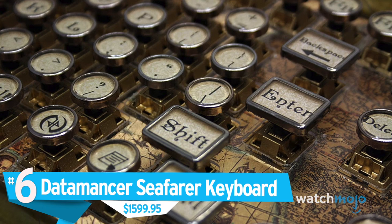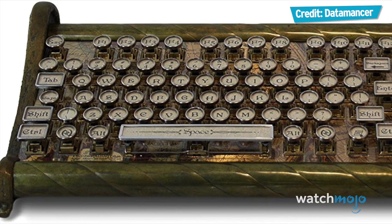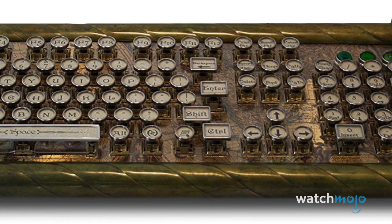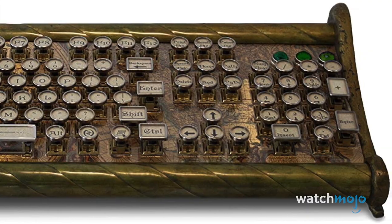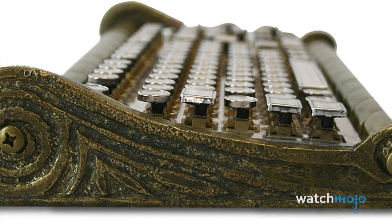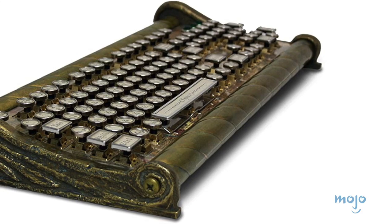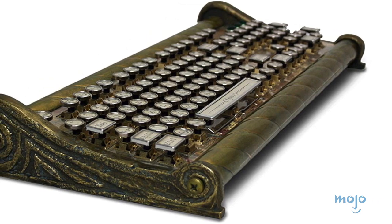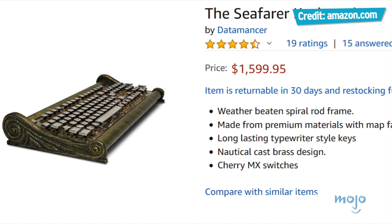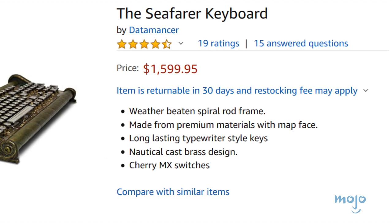Number 6: Datamancer Seafarer Keyboard, $1,599.95. Maybe you want the satisfaction of using a typewriter without having to buy ink and paper — if so, this might be the keyboard for you. The Seafarer Keyboard is a nautical-themed typewriter-style keyboard. It looks the part and will definitely work. It's one of many retro keyboards on the market, many of which will leave you much more out of pocket than buying even the flashiest professional keyboards designed for competitive gamers. But the circular keys may take some getting used to, not to mention the fact that the shipping is $20. Who has that kind of money?